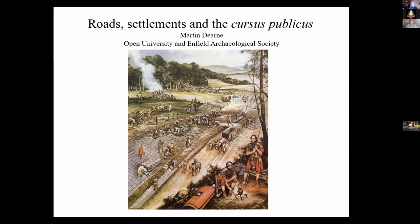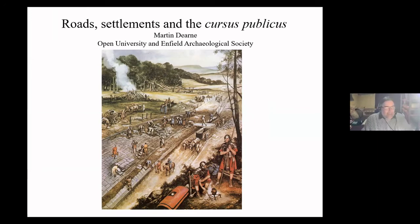Thank you for asking me to speak tonight. I'm going to be talking about some thinking I've been doing about Roman roads — specifically about what the settlements we find along them might tell us about who used them and how. My intention isn't to prove anything; rather I want to raise questions about how we think about the subject of settlements along roads, to avoid basing our thinking on assumptions that don't match real-world data.